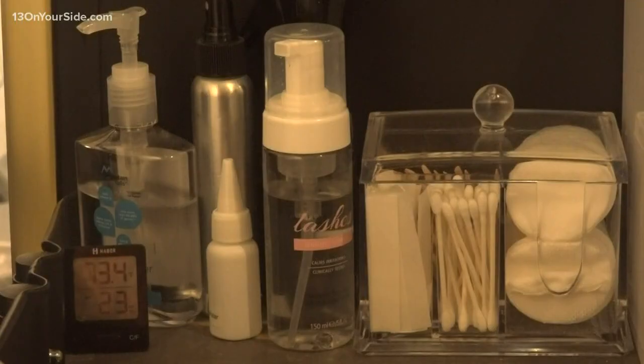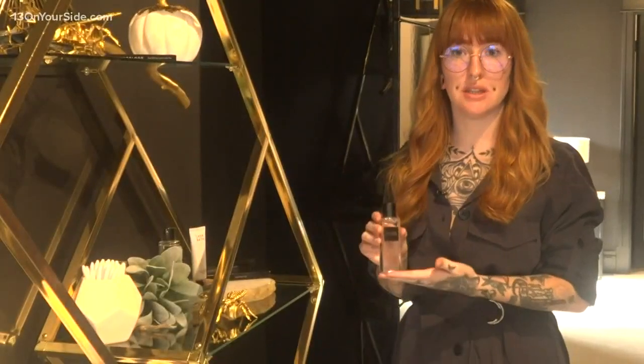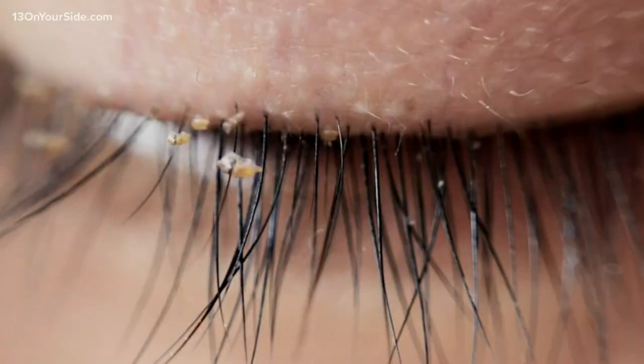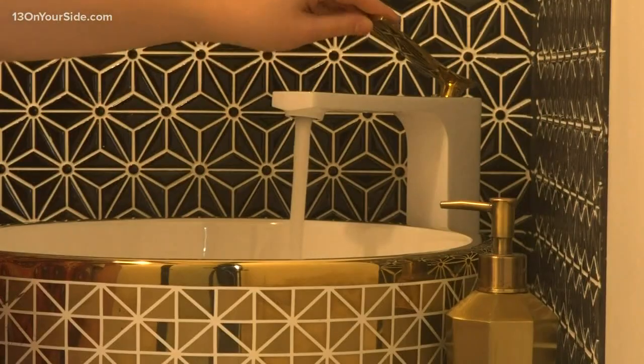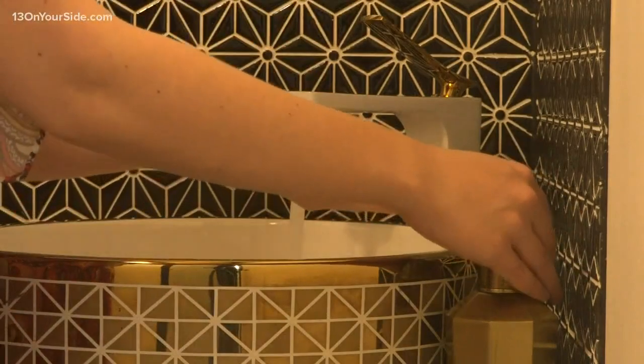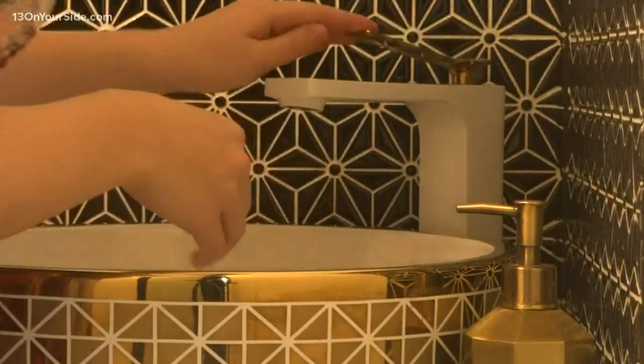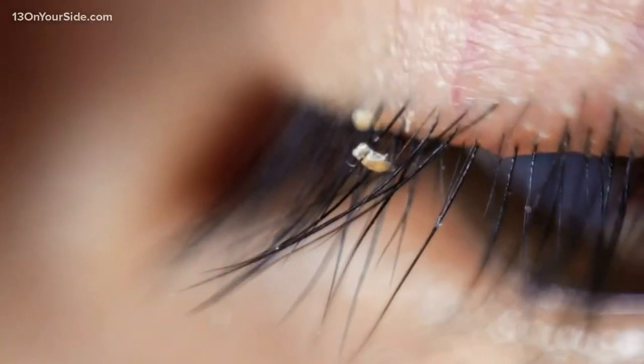But if you don't practice good aftercare, the situation can quickly turn from glamour to an infestation. I actually had a transfer client whose previous lash artist had told her to use baby shampoo as a cleanser. Baby shampoo is not strong enough to get all of that debris, buildup, or oils off of the lash line — and that's what the lice feed on.